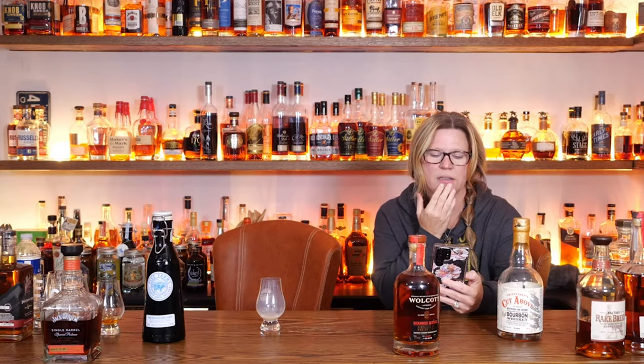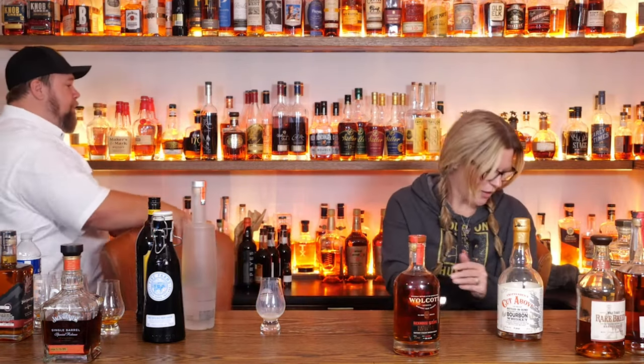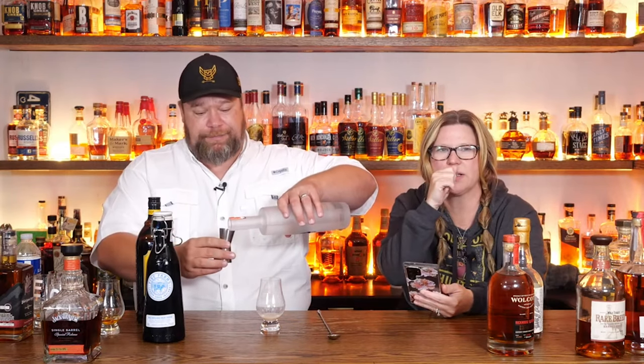One and two-thirds ounce vodka, one ounce fresh cream, two-thirds ounce coffee liqueur. One and two-thirds — that's a lot of vodka. I don't have a measure for that. Natty's has one ounce of vodka, so just do one ounce of vodka — I like that better. One ounce of Kahlua and one ounce of milk, so one ounce of each. We're going to go with Natty Wits' recipe because that's easy to follow.